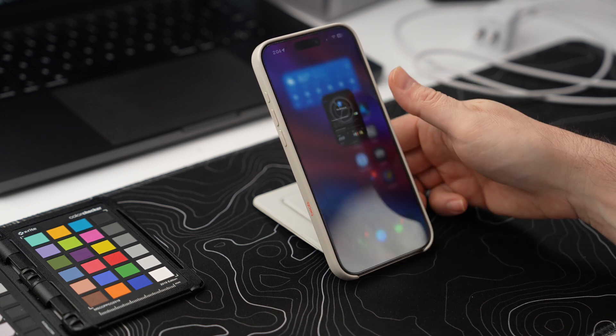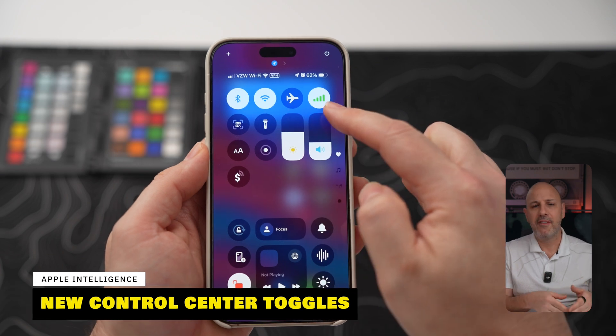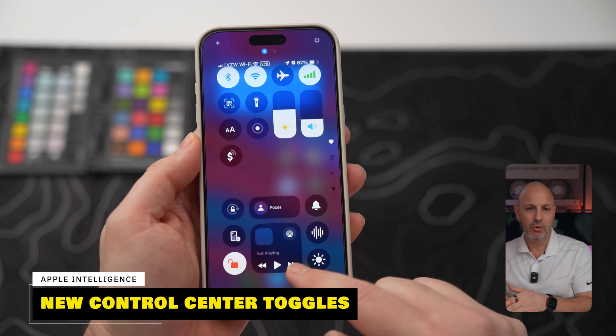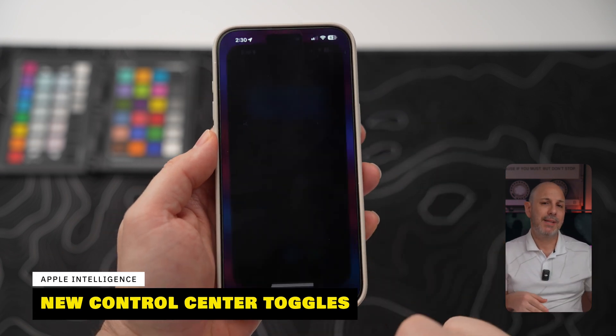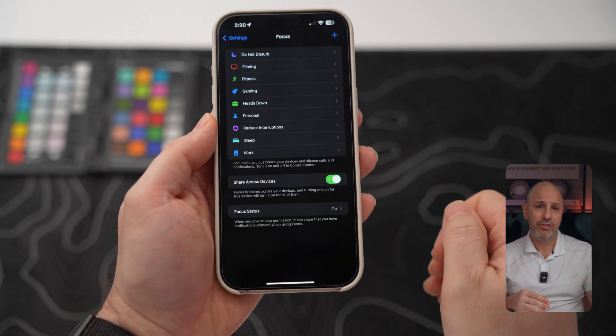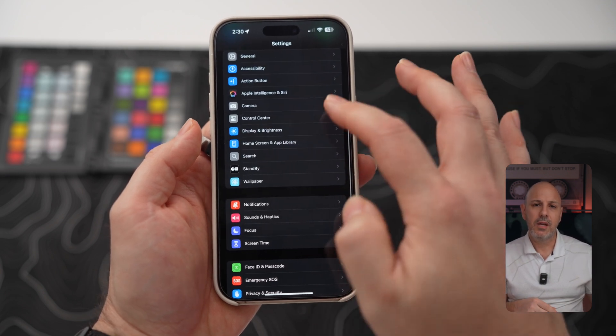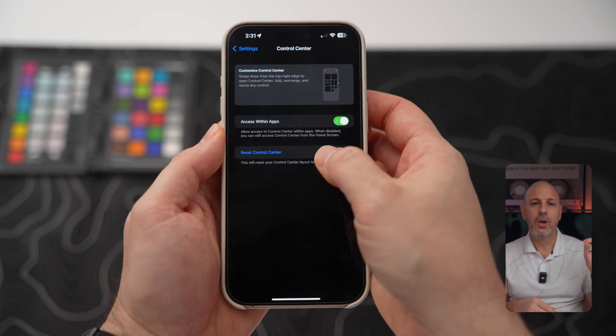iOS 18.1 puts essential settings at your fingertips with new Control Center updates. You can separate cellular, Wi-Fi, and Bluetooth controls into individual toggles. There's a new tap-to-pay via Apple Pay available, and if you ever go too far with customization, you can always reset Control Center to make it look brand new. To do so, go to Settings, then Control Center, then Reset.